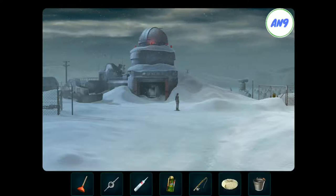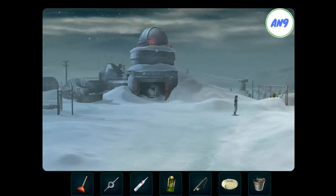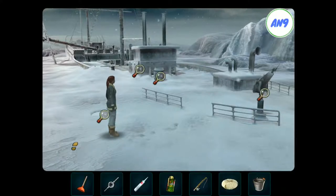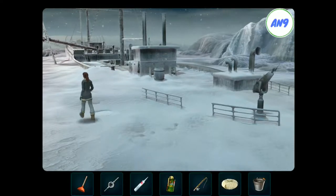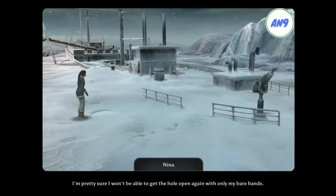A 10-liter bucket. An old whaling ship, completely enclosed in ice. I wonder how long that has been here. It appears as if there had been a hole in the ice at one time, but it has frozen over almost completely in the meantime. I'm pretty sure I won't be able to get the hole open again with only my bare hands.